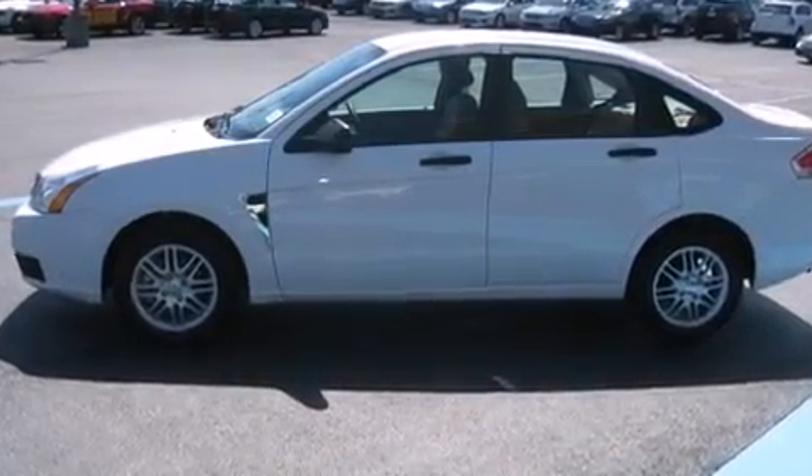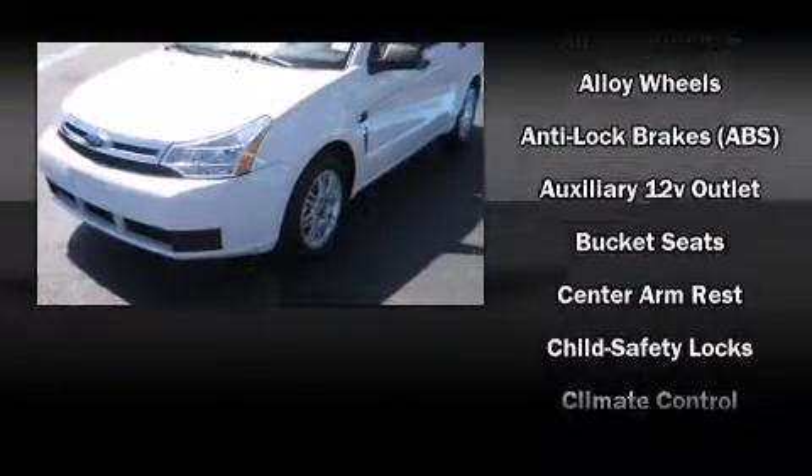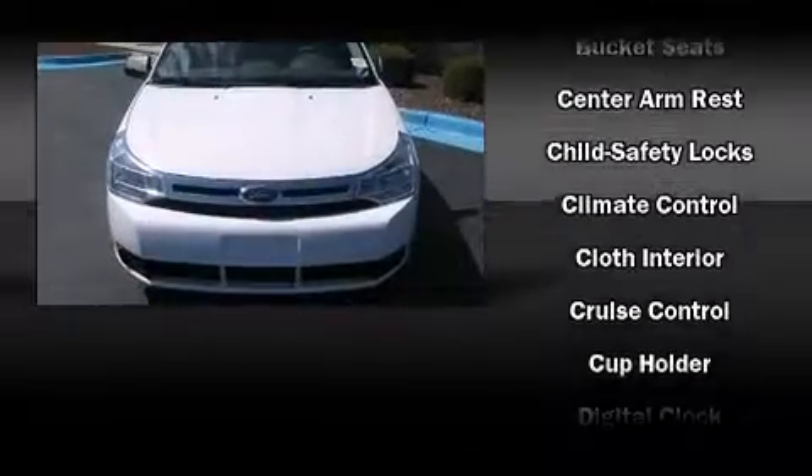Ford paid particular attention to efficiency and practicality with the following features: front and rear cup holders, power door mirrors, and remote keyless entry.